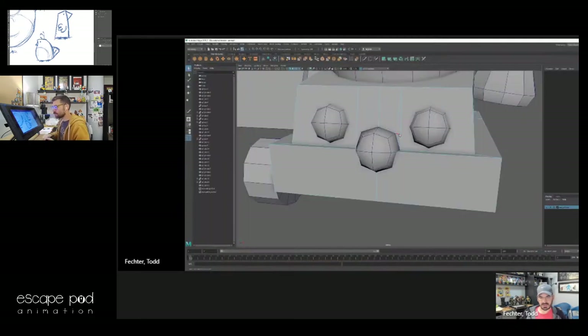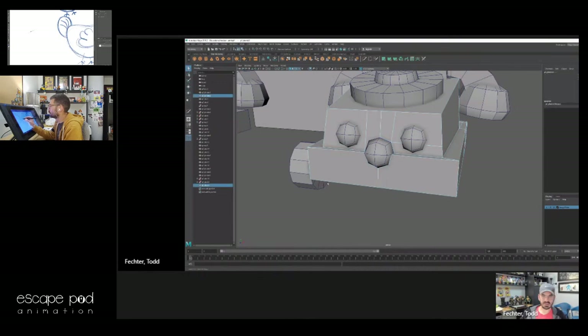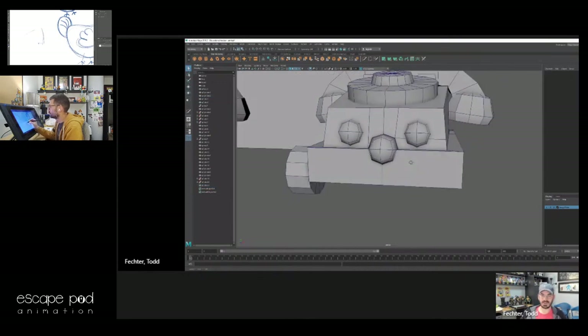I'm just cutting stuff out right now and I'm going to have a huge Ngon sitting here. An Ngon is a face that has more than four sides. Ngons are perfectly fine in some places, some places they're not — depends on what we're doing here.